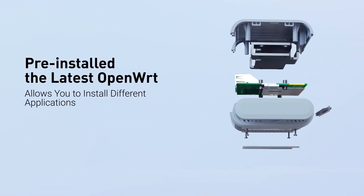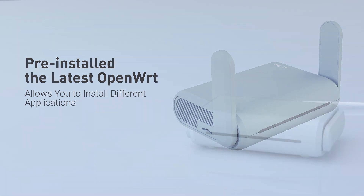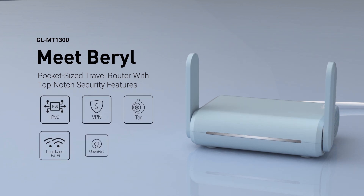NextDNS supports the latest DNS technologies, allowing you to bypass network filters. Beryl uses the latest stable OpenWRT, an open-source operating system based on Linux. Beryl — the pocket-sized wireless router with top-notch security features.